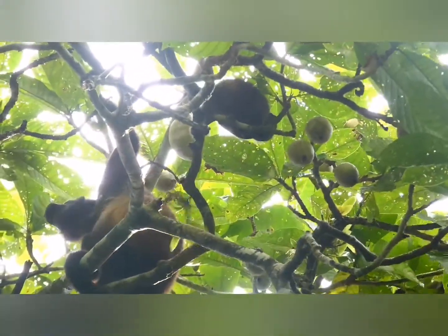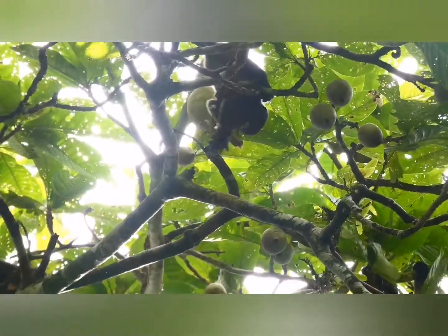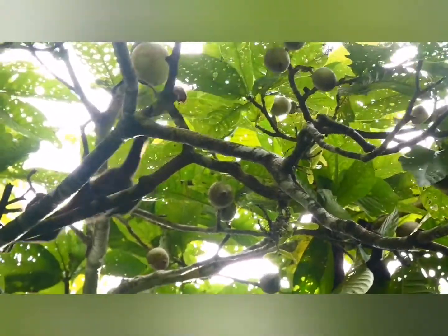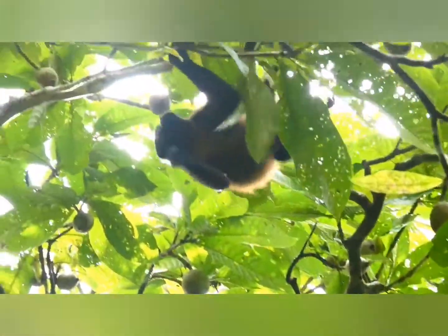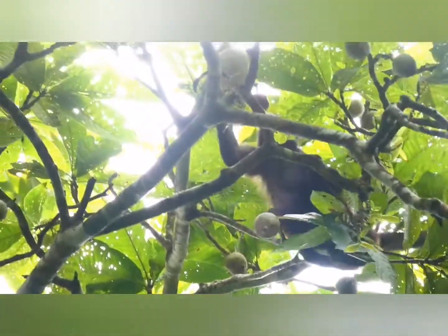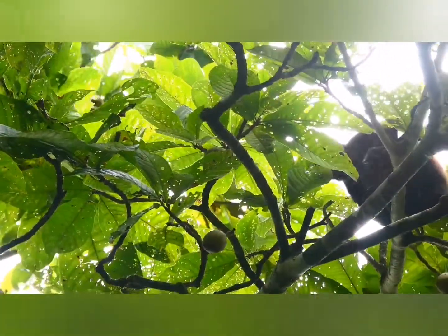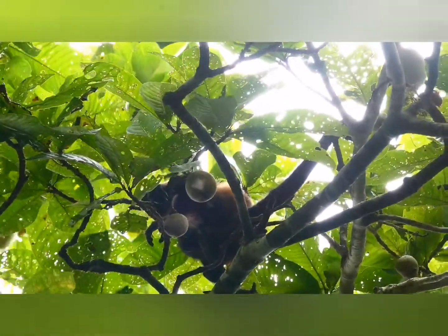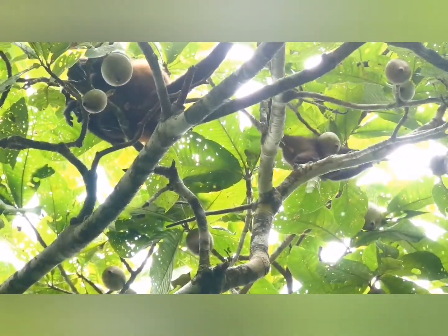The mother was checking if the fruit was ripe. The juvenile maybe was startled — it's time to move. Let's go with mom.